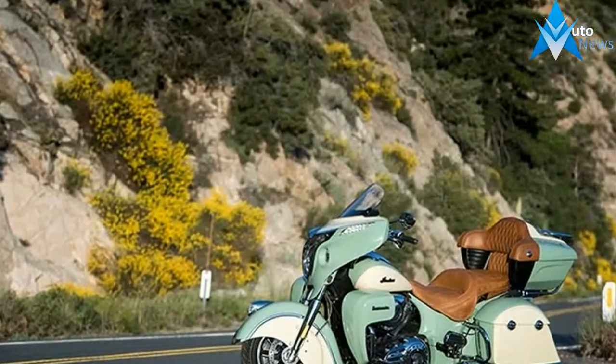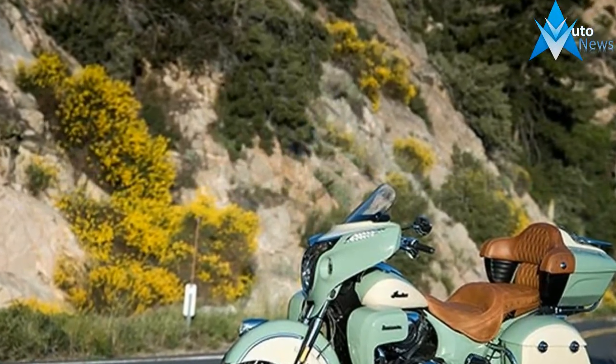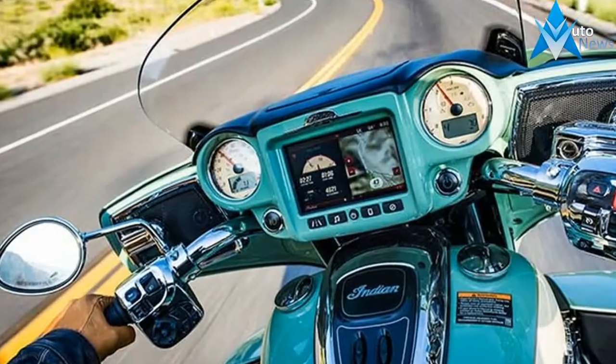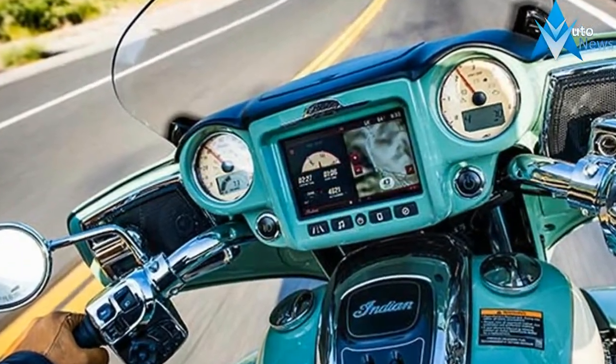Additional accessory items such as a pilot's backrest, swing-away passenger armrests, saddlebag liners, and different height windscreens can help achieve your goal.